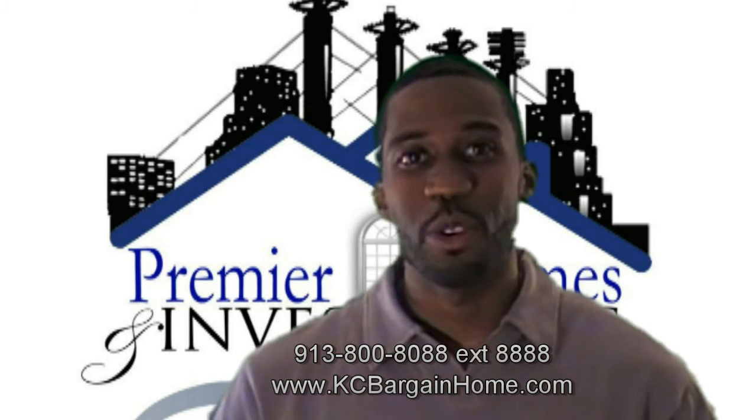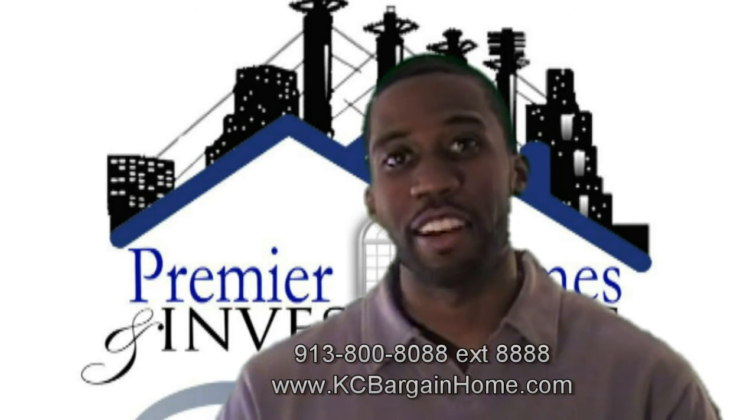We look forward to seeing you September 17th or 18th. Take care.